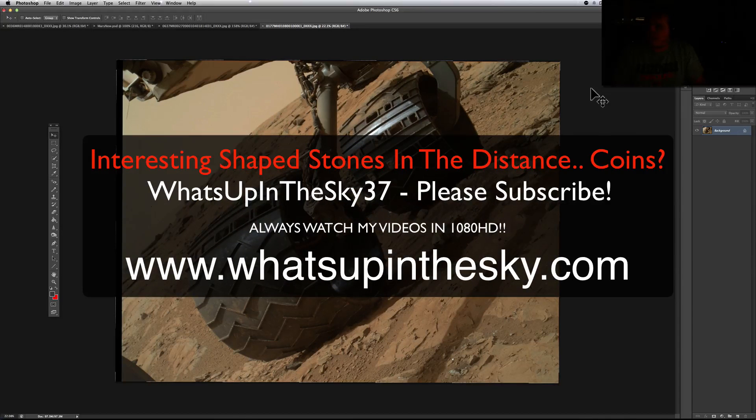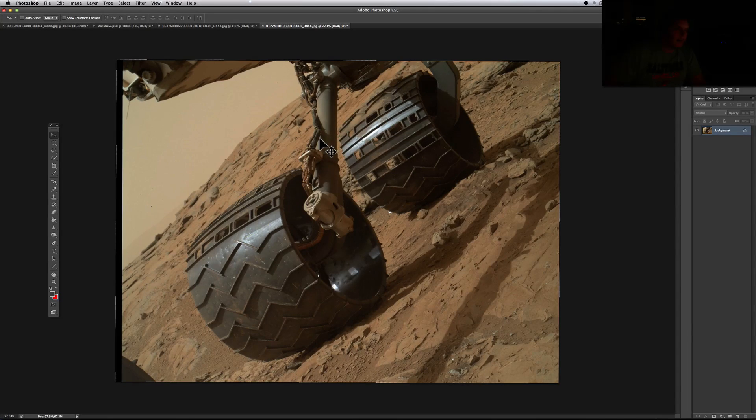What's going on YouTube, it's your buddy Will from the What's Up in the Sky 37 channel, online at www.whatsupinthesky.com. Little dark in here tonight, you might not be able to see me. Let me turn on another monitor and minimize this — there we go.